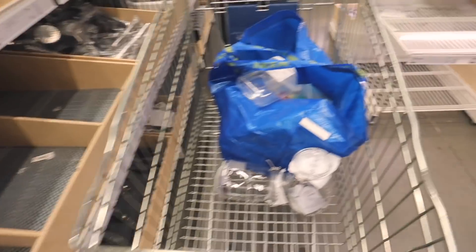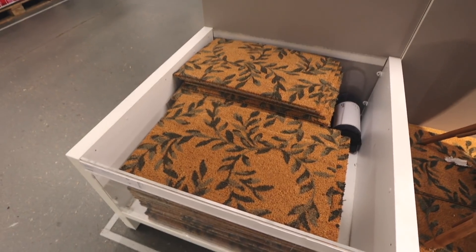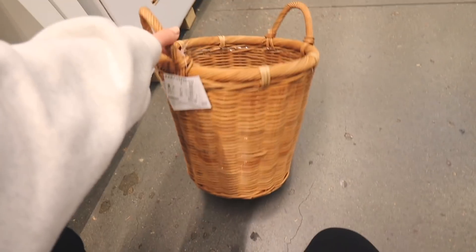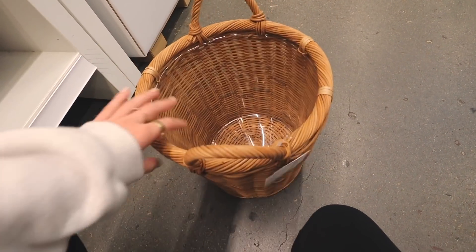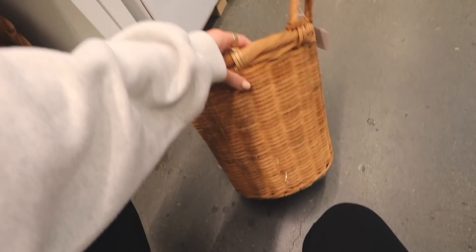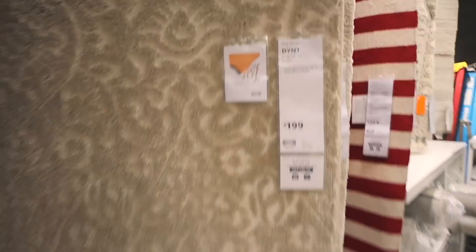I'll just use a fork. I also got those jars for flour and sugar. I need a basket for my new fiddle fig tree but this is too small — I need a 12-inch diameter one. But this one is really really cute. I like this rug for under my bed.